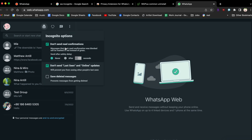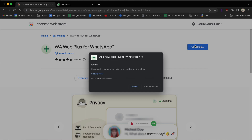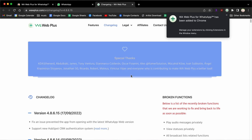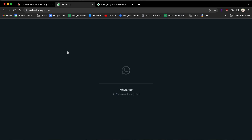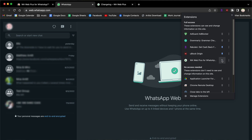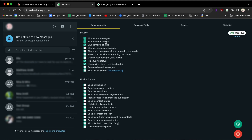If for any reason this plugin doesn't work or you feel like trying another, here's another option. The next plugin is called WA Web Plus. Install the plugin for your Chrome browser, then launch WhatsApp Web. Next, open the WA Web Plus plugin and check the option Hide Online. If the plugin doesn't work automatically, restart the WhatsApp Web client and your status should be hidden.